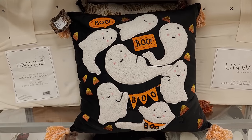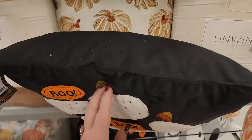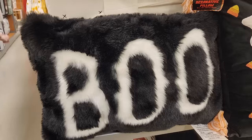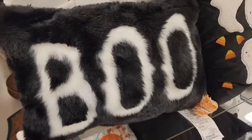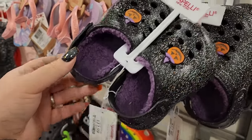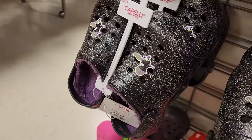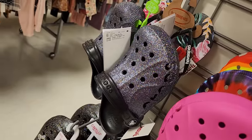Look at this adorable pillow for $20 - plain back. $17 on the furry boo. Look at these cute little kid shoes for $13 - glitter and jack-o-lanterns.